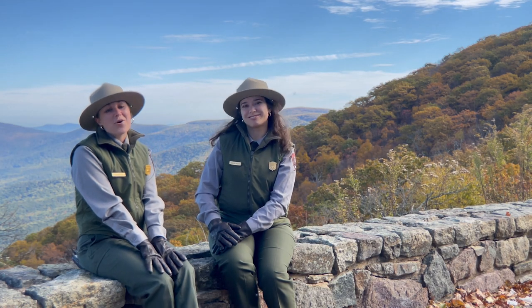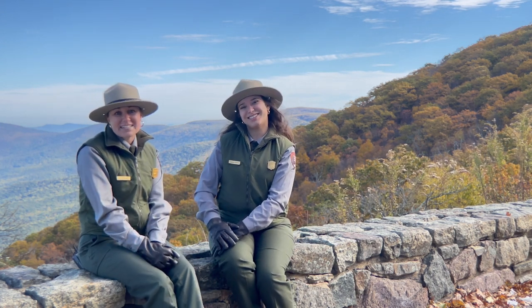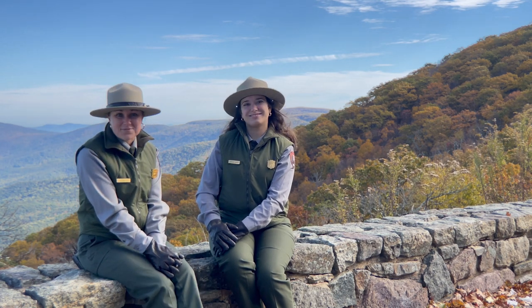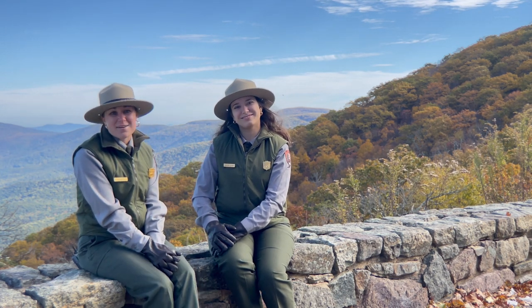We are going to toss it over to Ranger Madison, who spoke with Ranger Kevin Moses. He is going to leave his legacy behind, and you guys will find out what that might be coming up next.